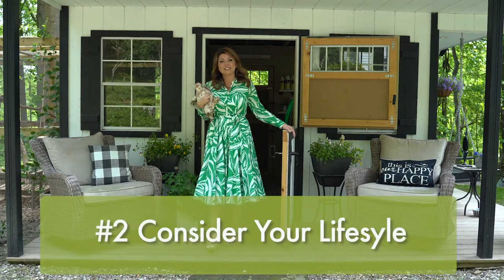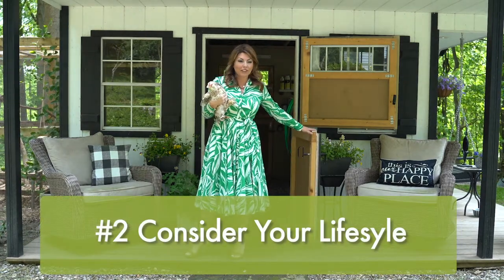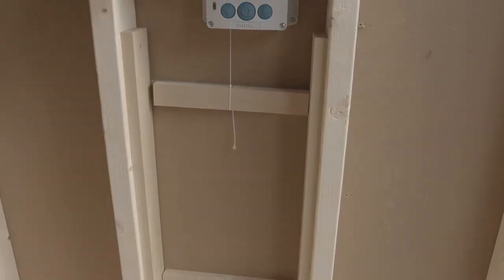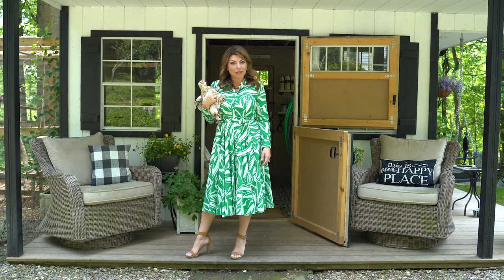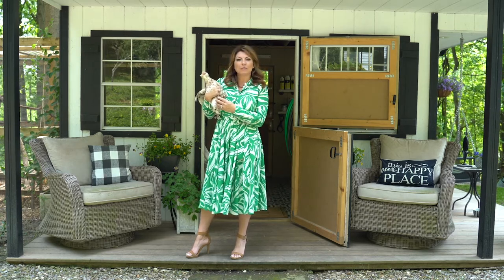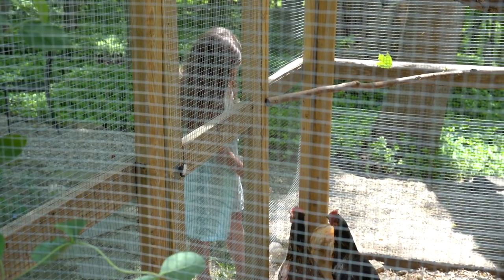Number two: consider your lifestyle. Are you super busy and sometimes travel on the weekends? Then I would recommend getting an automatic chicken run door. Or perhaps you really just want your children to get involved with the pets, these beautiful creatures, and teach them a little responsibility. If that's the case, make sure you get a coop that is really super sanitary.